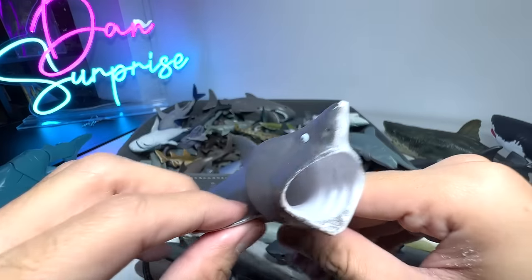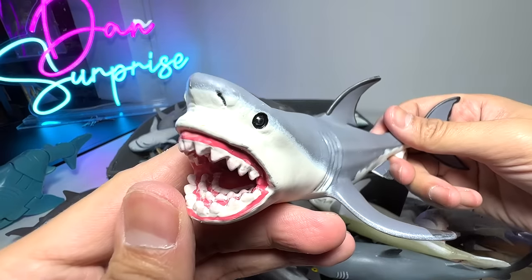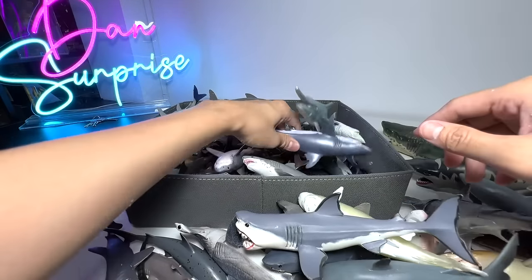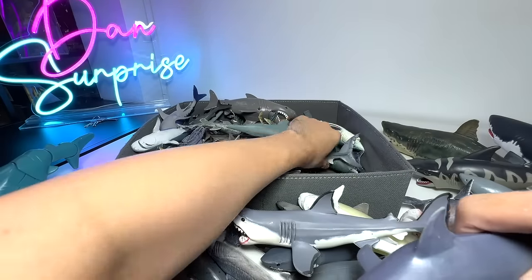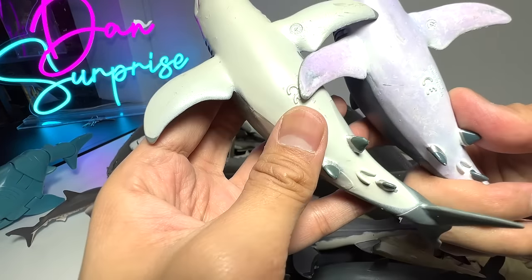Here is a Basking Shark. Here is another Megalodon — you can see three rows of teeth on top and three rows below. Here is another Great White, quite a nice one. I think this is from Papo. I think we have two exact same figures, but I'm not too sure whether they are bootlegs — I think they are real ones.